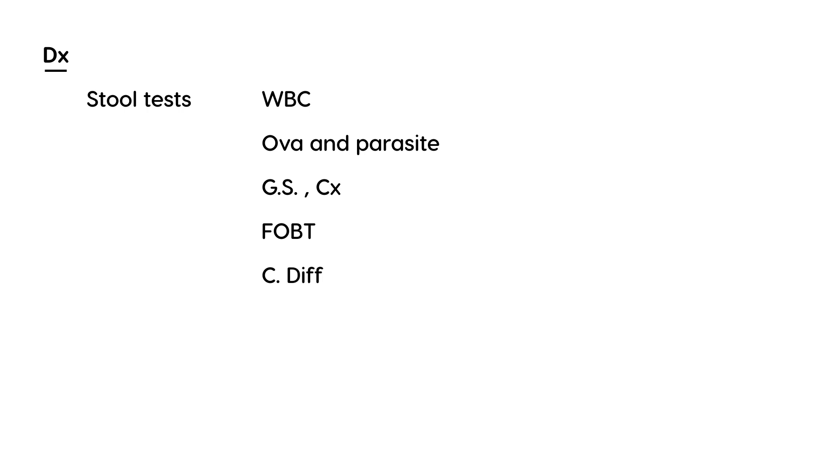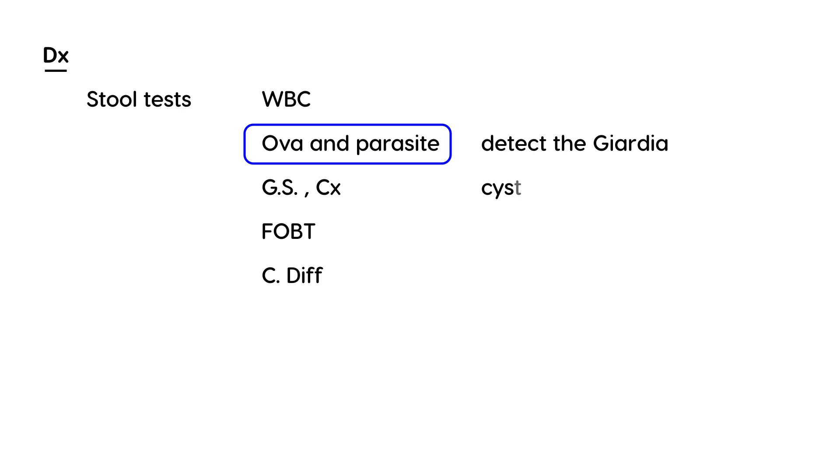Other available stool tests include fecal occult blood test and testing for Clostridioides difficile. However, the specific stool test needed for Giardia is the stool ova and parasite test, which allows you to detect and identify the Giardia organism — in particular, the cysts that will show up on microscopic exam of the stool.